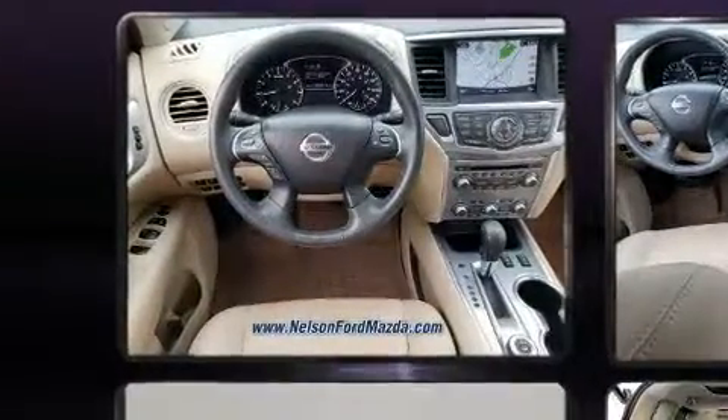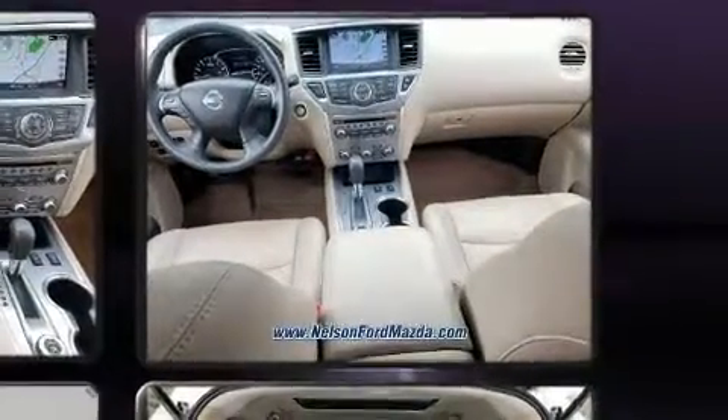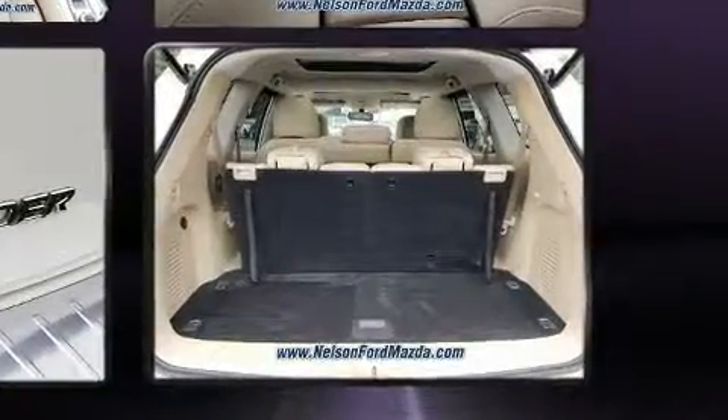It's equipped with tons of terrific amenities, but it won't break your budget. Like heated seats, a tachometer, and an automatic dimming rearview mirror.